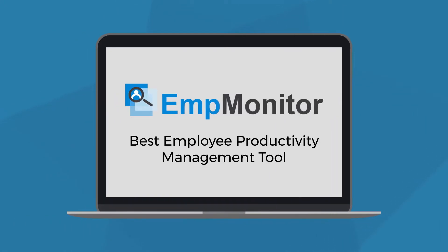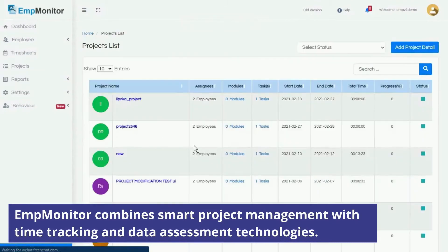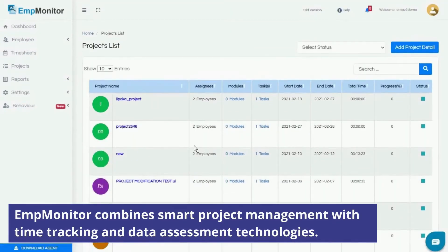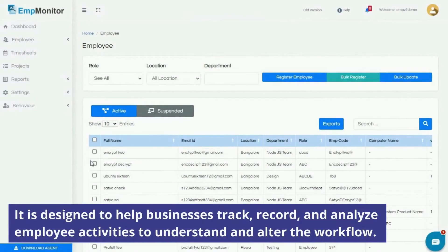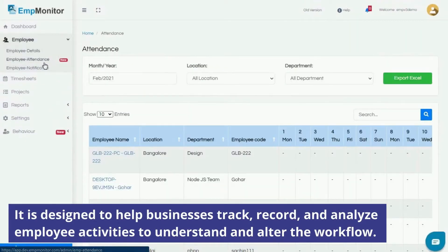EMP Monitor is here with a solution. EMP Monitor combines smart project management with time tracking and data assessment technology. It is designed to help businesses track, record, and analyze employee activities to understand and alter the workflow.